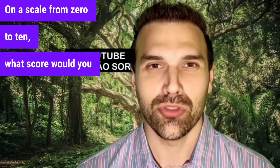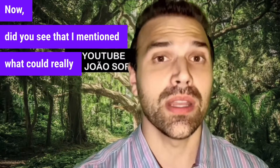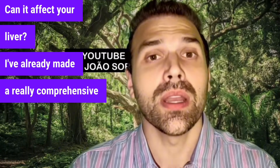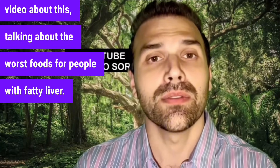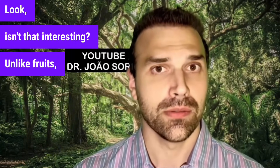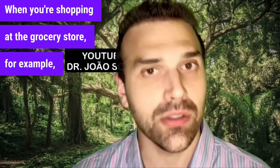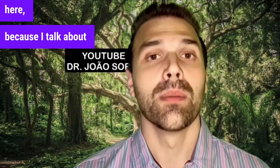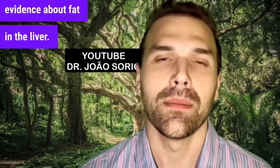On a scale from 0 to 10, what score would you give this video? I've already made a comprehensive video about the worst foods for people with fatty liver — foods you need to be especially careful with when you're shopping at the grocery store. Watch that video too, as it covers a lot of scientific evidence about fat in the liver. Take care.